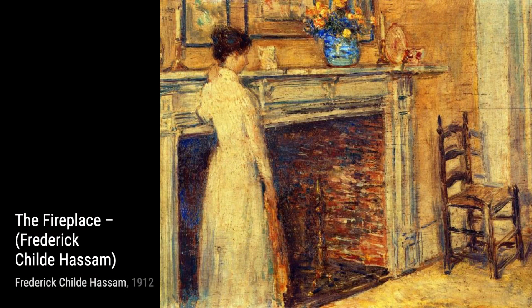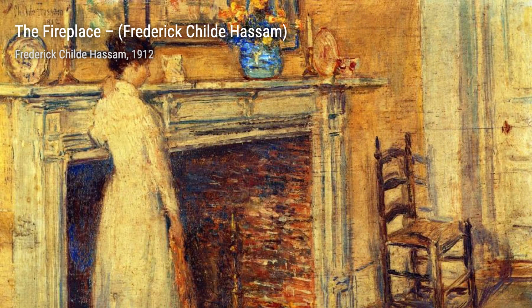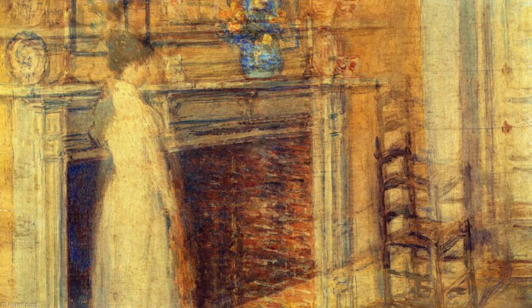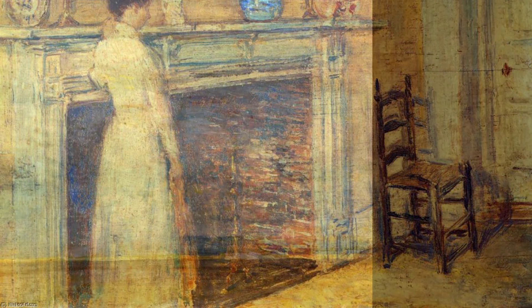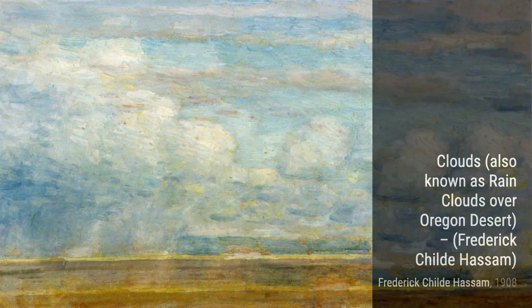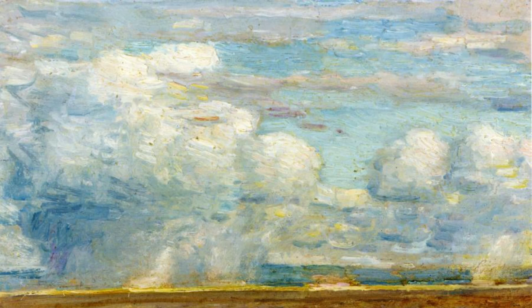Let's now explore Caudisville. In this artwork, Hassam portrays a charming village scene, with quaint houses and a peaceful atmosphere. The artist's attention to architectural details and use of soft colors make this painting feel nostalgic and inviting. Finally, we have View of Florence from San Miniato. Hassam takes us on a journey to Italy, showcasing the breathtaking view of Florence from the hill of San Miniato. The artist's use of vibrant colors and sweeping brushstrokes captures the beauty and grandeur of this iconic city.